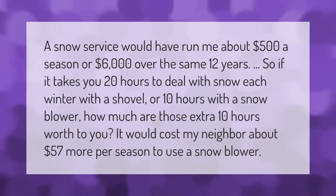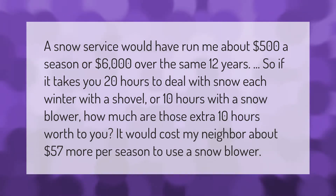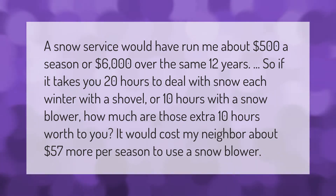A snow service would have run about five hundred dollars a season, or six thousand dollars over twelve years. If it takes you 20 hours to deal with snow each winter with a shovel, or 10 hours with a snowblower, how much are those extra 10 hours worth to you? It would cost about 57 dollars more per season to use a snowblower.